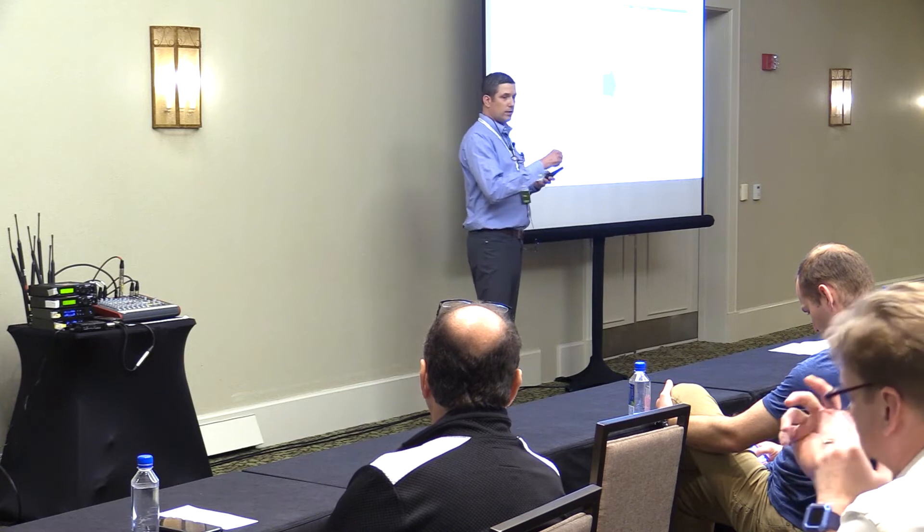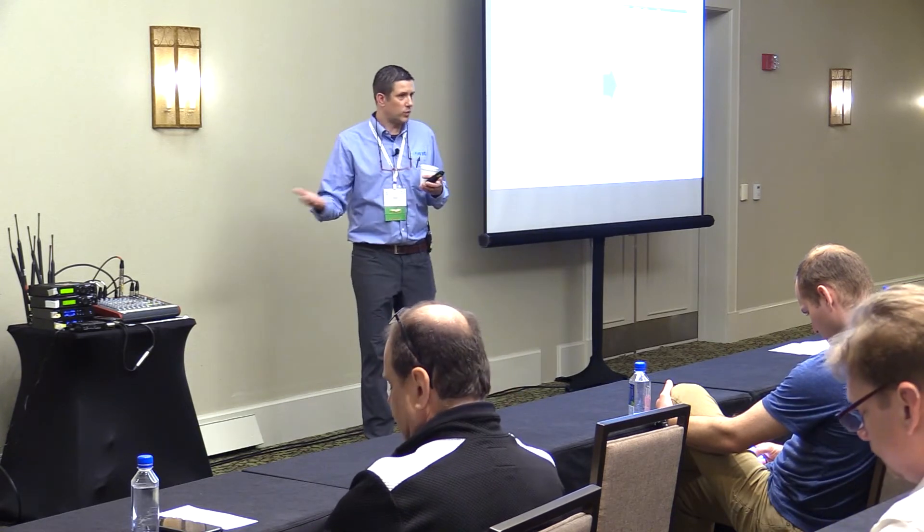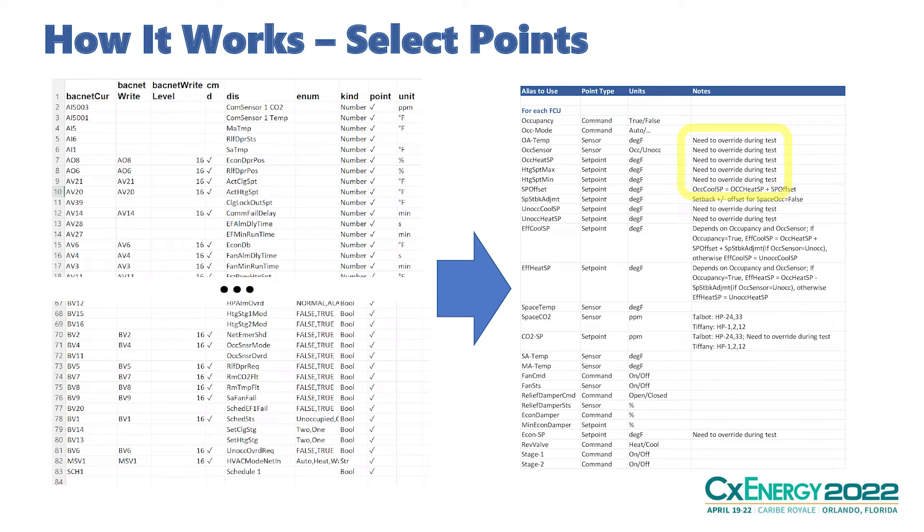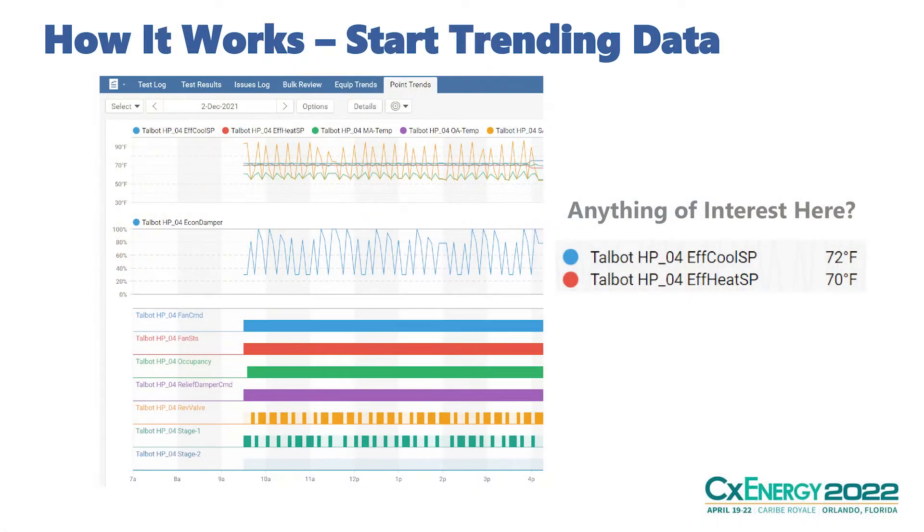We figure out what points we want, assign them aliases that make sense to us — the control system often uses acronyms you may or may not be familiar with, but we standardize them — and then we start trending data. The first step is: are we getting the right data? Does the data make sense? Is that discharge air temperature set point a reasonable number? There are easy ways to tell whether you have bad points or bad sensors by the values of those points.